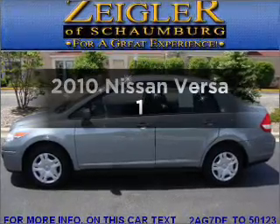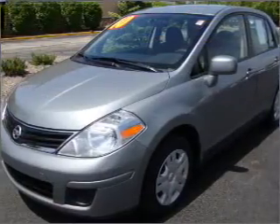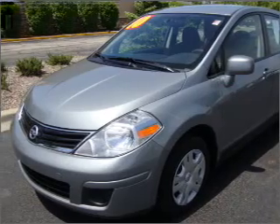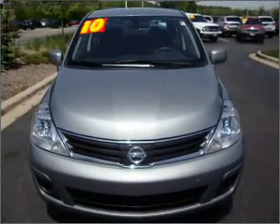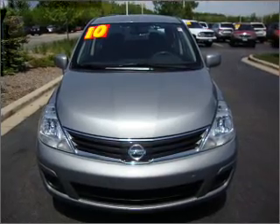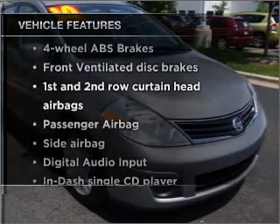Check out this 2010 Nissan Versa — everything you need under one roof with this great vehicle. With an efficient four-cylinder engine connected to a smooth-shifting automatic transmission, the anti-lock braking system will keep you safe on the road. Plus, enjoy these notable features that are included in this vehicle.